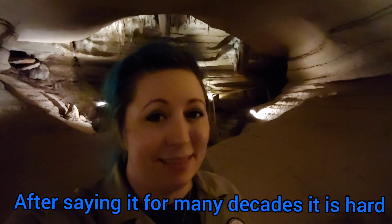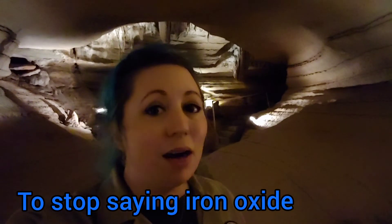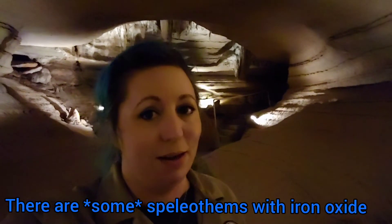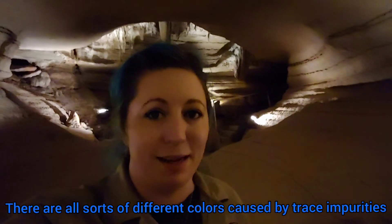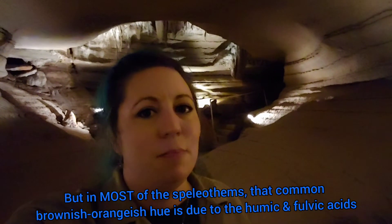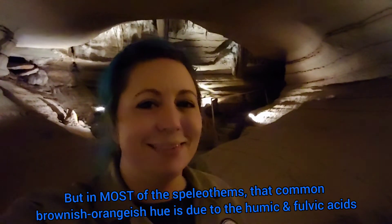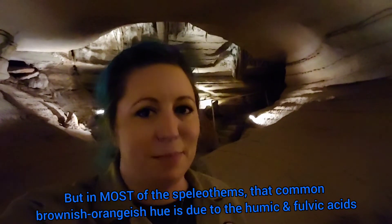After saying it for many decades, it's hard for people to get used to not saying iron oxide. Now there are some speleothems that do have iron oxide — there are all sorts of different colors that can be caused by different trace impurities. But most of the speleothems, that brownish reddish hue, it's due to the humic and fulvic substances.